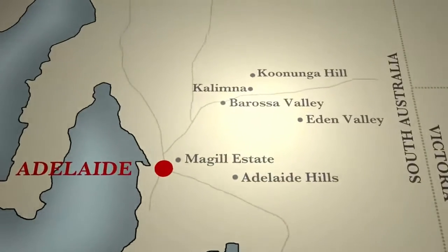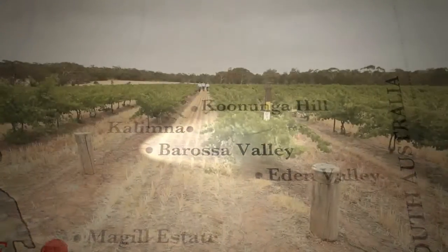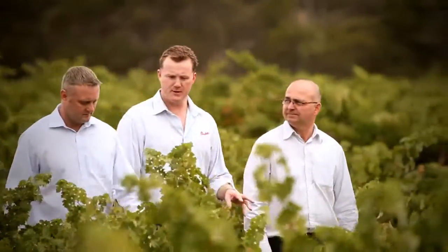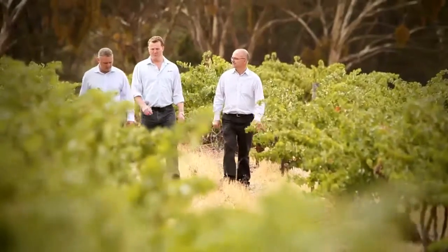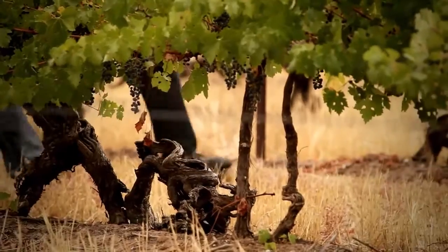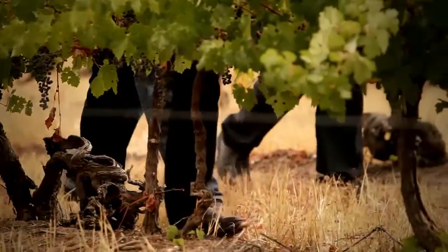George, tell me about the two main sub-regions of the Barossa. Well, Eden Valley is only 20 minutes away but it's significantly higher in altitude, so it's much better for white wines, particularly Riesling. And at the moment we're in the Barossa Valley, and that's really well known for its more masculine wines — the Shiraz, Cabernet, Grenache and Mataro.